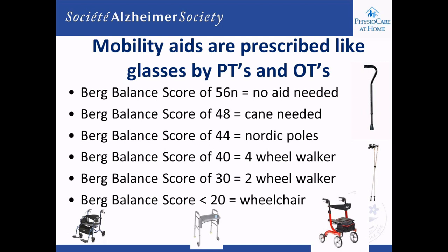A two-wheel walker does require more energy and is not as easy as one with four wheels, but it is certainly more stable.